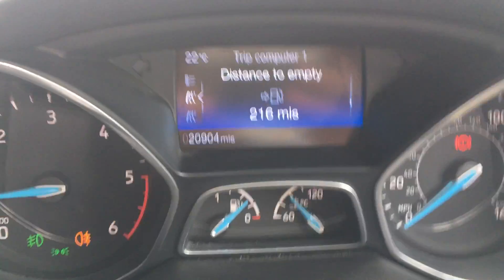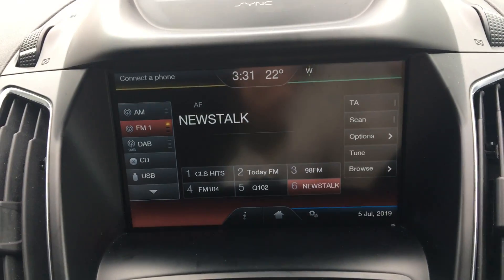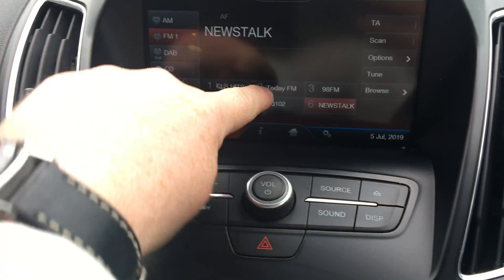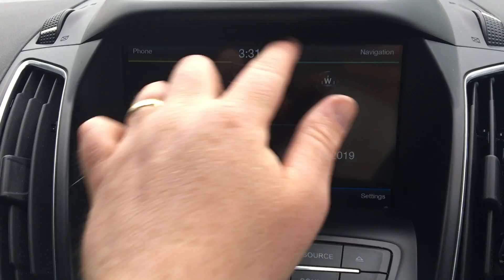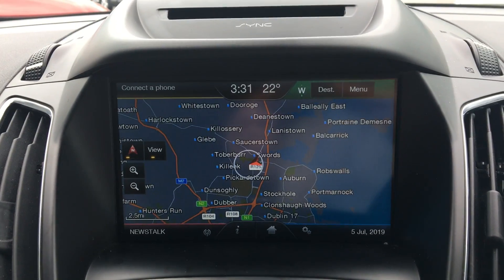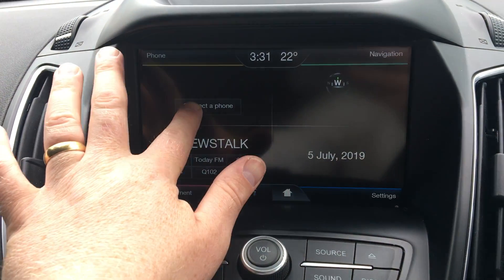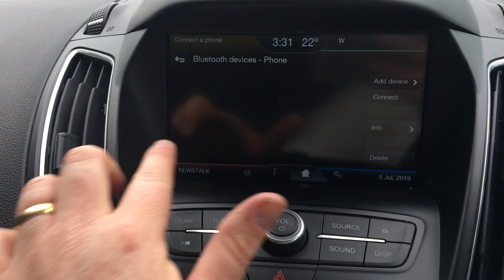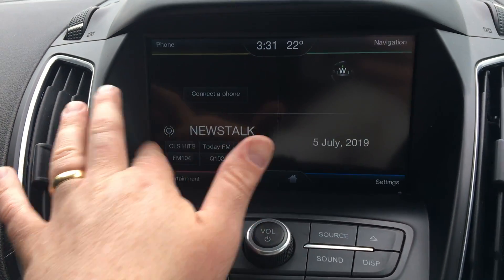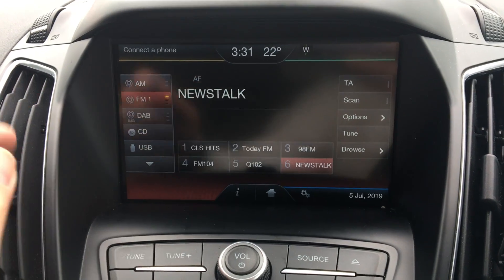Mileage is 20,904. Touchscreen radio, sat nav, Bluetooth connectivity, USB, CD player, and auxiliary input.